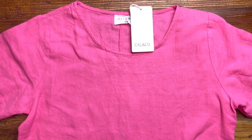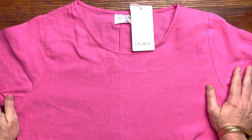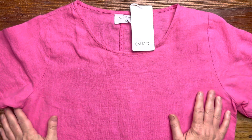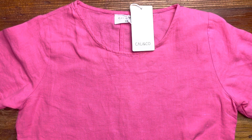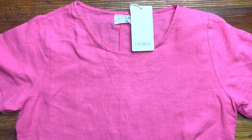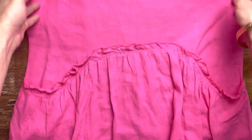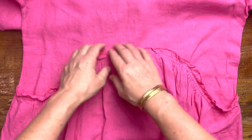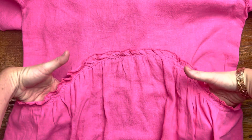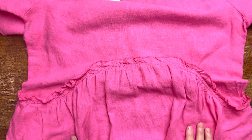Welcome to I Love Tunics. This is the Pink Linen Sunday Best Tunic Dress. This one is made out of a linen fabric — it's lovely and soft, really easy to wear and very comfortable. It has a short sleeve and a round neck, and it has this gorgeous little frill in the middle here, which turns into pockets on the side. They're kind of hidden, really — you wouldn't even notice they were there.